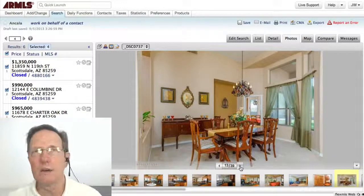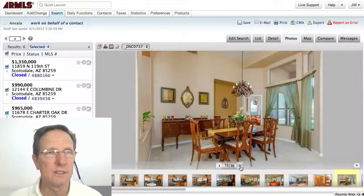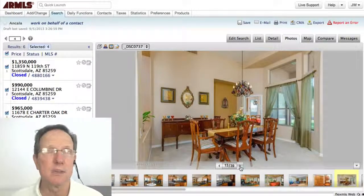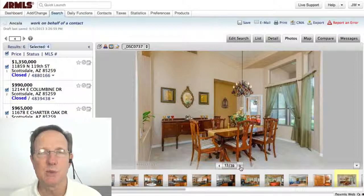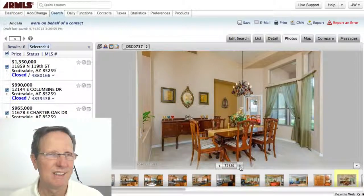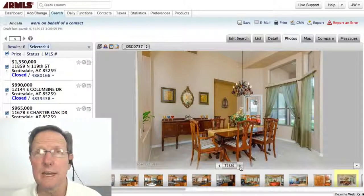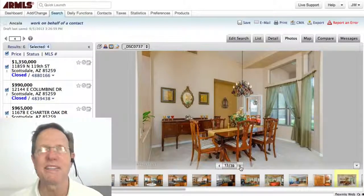So that gives you an idea of what's happening in Ancala — a lot of sales that closed in August. If you're interested in Ancala homes or you have a home in Ancala to sell, give me a call. I'd love to talk to you. I'm John Wake with HomeSmart, and I hope you find this useful. If you have any tips on things I can do to improve these, I'd appreciate that as well. Take care.